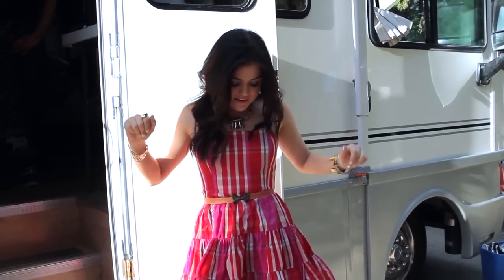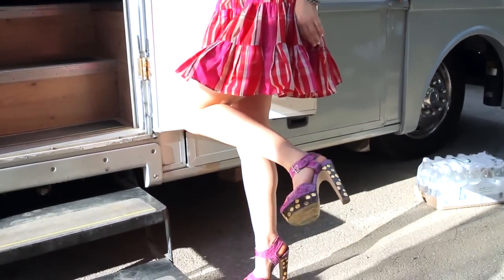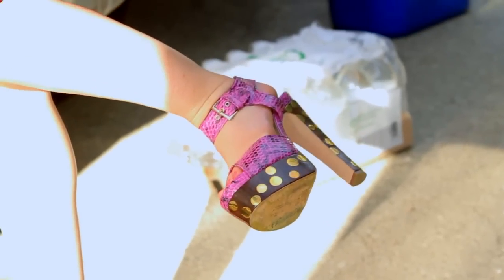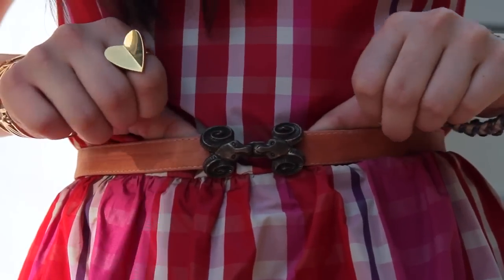Alright, fourth outfit of the day. I feel like a little country bumpkin in it. It's a red Valentino dress, which is awesome. I've got some super, super high heels on — Brian Atwood. I might have to steal these and take them home with me. And it's a ram belt, it's so cute.